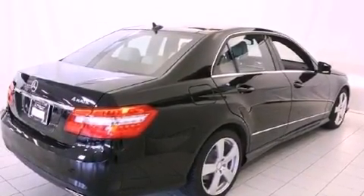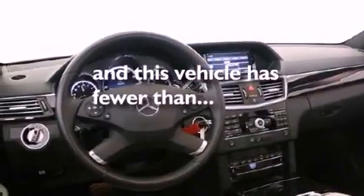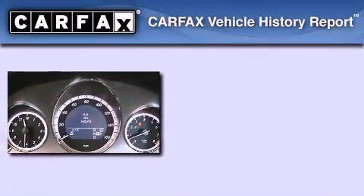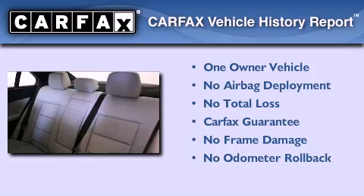Additional features include fog lamps, a low tire pressure indicator, and heated seats. This vehicle has less than 17,000 miles. This Mercedes has had only one owner and it qualifies for the Carfax Buyback Guarantee.